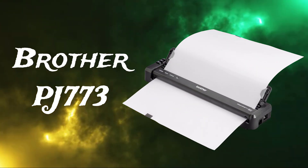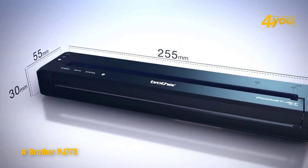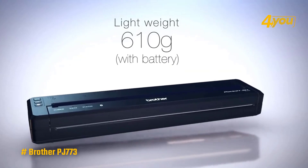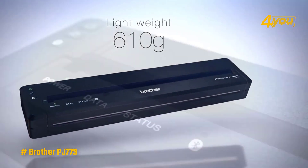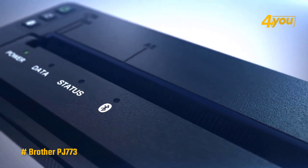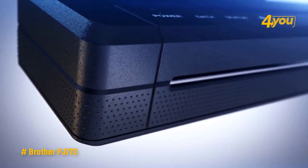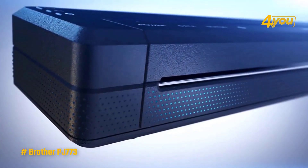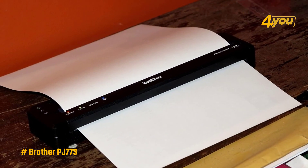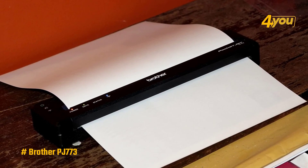The Brother PJ-773 is a direct thermal printer that makes it easy to print documents and comes in a small package — it is the smallest and lightest in this roundup. As a direct thermal printer, it can only print in black and white and uses special thermal reactive paper instead of regular printer paper. It does not use ink cartridges, so you don't have to worry about running out of ink. Designed to work in settings such as a police patrol car, it can print on both individual sheets and rolls of paper.